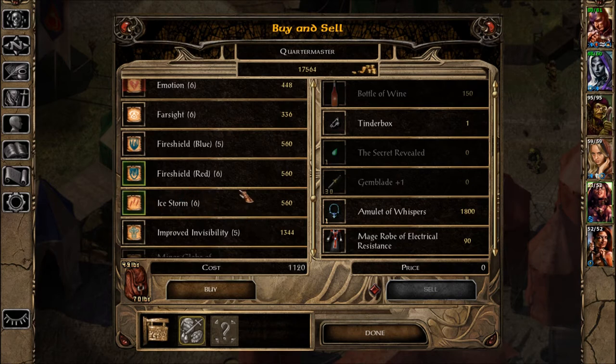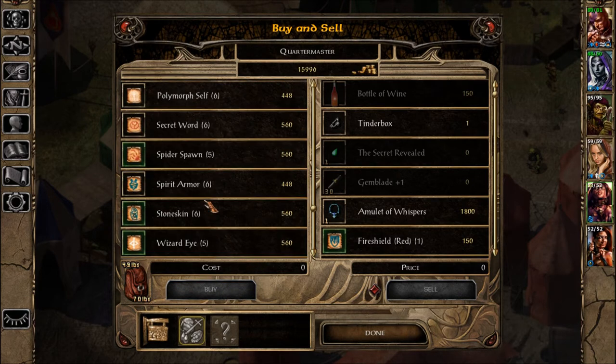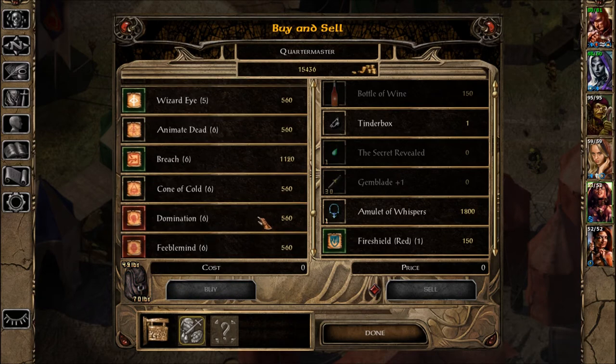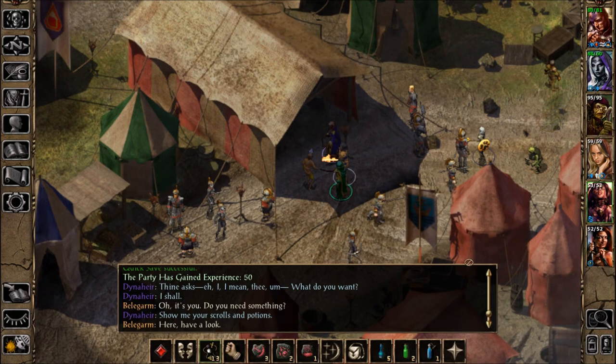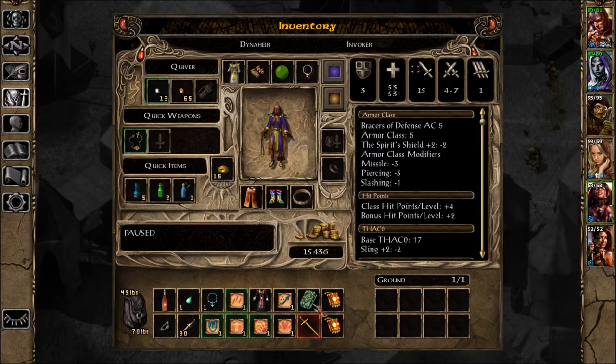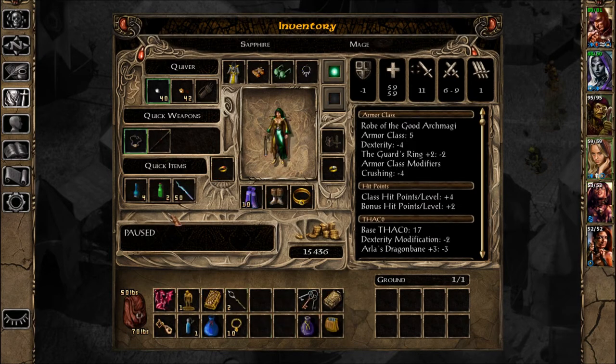Ice Storm? I guess I have Ice Storm. Polymorph Other. Spider Spawn. We've got a few to learn here. It's a level four — I have Ice Storm.